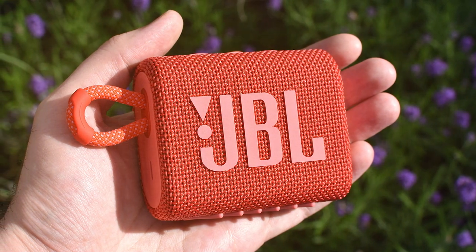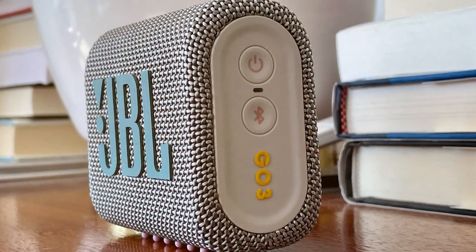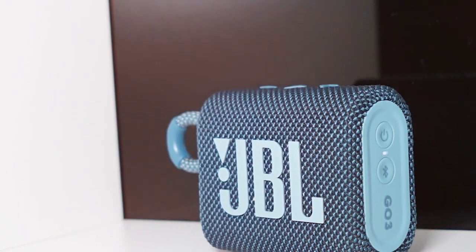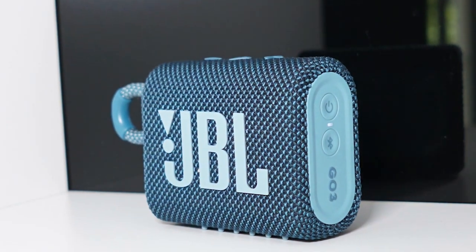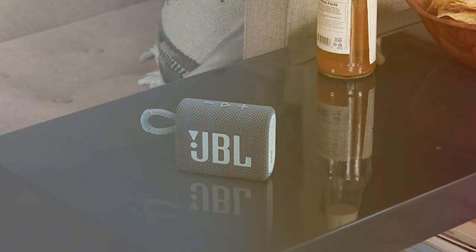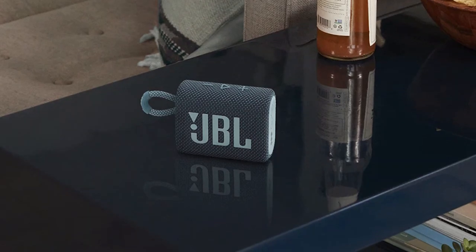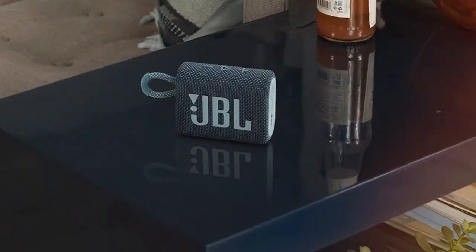Despite its small size, the JBL Go 3 delivers impressive sound quality with clear audio, well-defined bass, and can get surprisingly loud. Bluetooth connectivity ensures you can easily connect your devices and enjoy your favorite tracks without the hassle of cords. The built-in rechargeable battery offers up to five hours of playtime, making it ideal for quick get-togethers or outdoor excursions, plus it has a built-in speakerphone for hands-free calls. In conclusion, the JBL Go 3 is a small yet mighty portable speaker — perfect for those who want quality sound on the go.